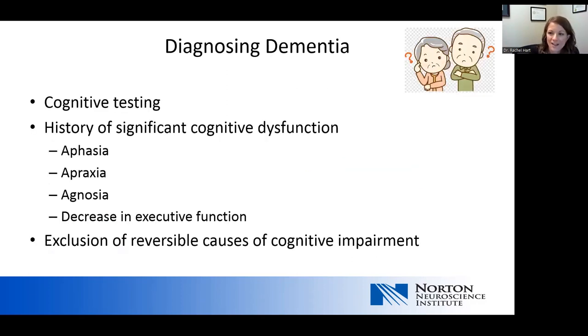How we diagnose dementia comes down to doing a cognitive screening test and getting a history to look at significant cognitive dysfunction. Typically, patients who have dementia will have symptoms of aphasia — meaning language problems, problems finding words, or difficulty naming objects. They might have apraxia, which is an inability to perform something previously routine such as combing hair or using a cell phone — the hands have the motor skills but the brain can't tell the hands what to do. They may have agnosia, an inability to recognize previously familiar items or people, or a decrease in executive function. You also need to exclude any reversible cause of the cognitive impairment.